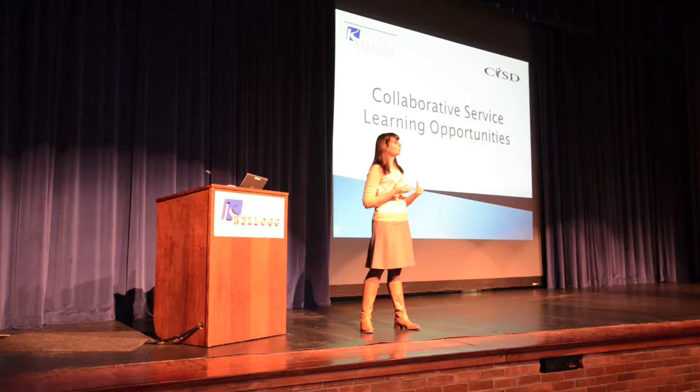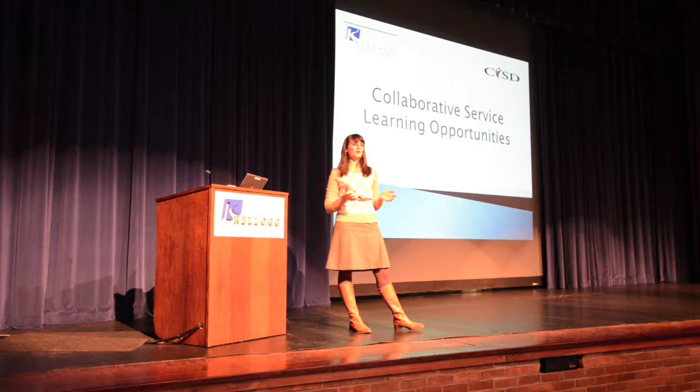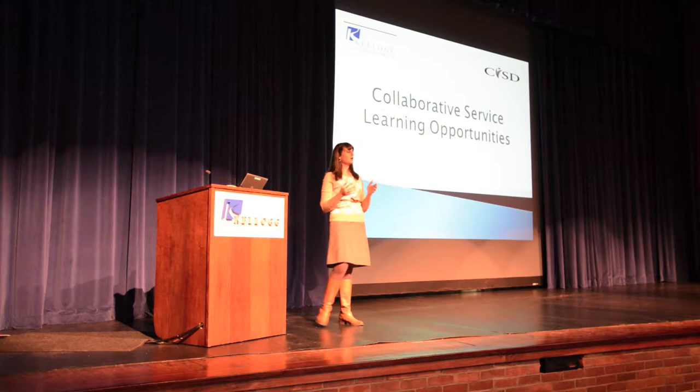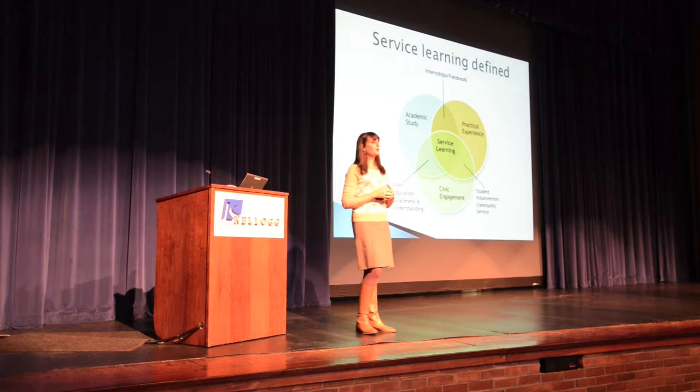We're going to go over a few things — a brief overview of what service learning is. We also have a student here who has participated in two or three of the various programs, so we're excited to have her share a little bit about her experience. And we have guest speakers here from the Calhoun Intermediate School District to share about their programs and opportunities within service learning.